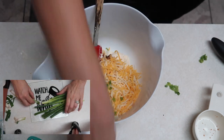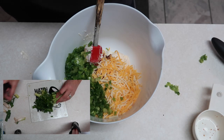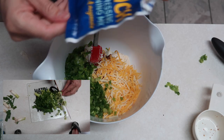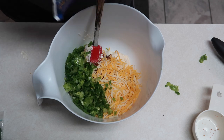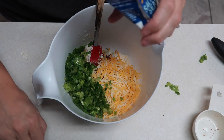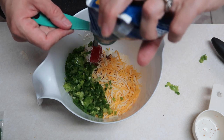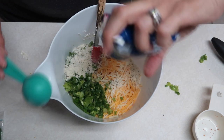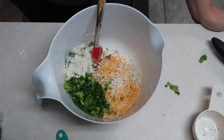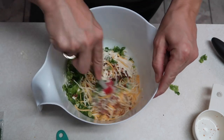I also wanted to add — it didn't call for this, but in the description where I got the recipe, she gave some tips and said you could put about a tablespoon of ranch dressing mix in there. I have a package that's open, so I'm going to go ahead and add that. Now we're going to mix all this together really well.